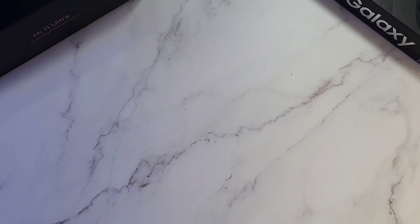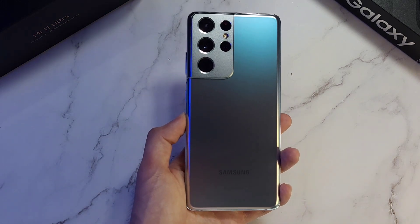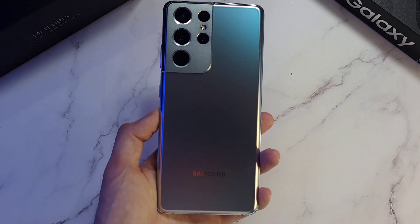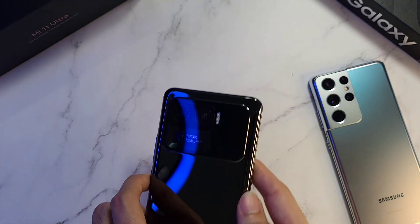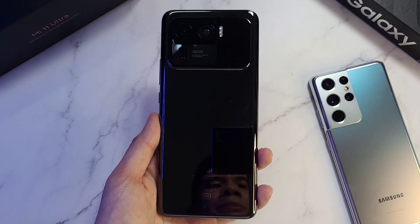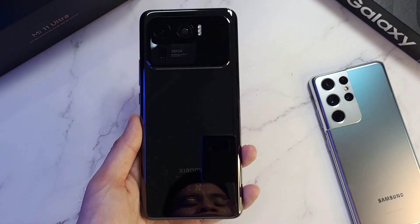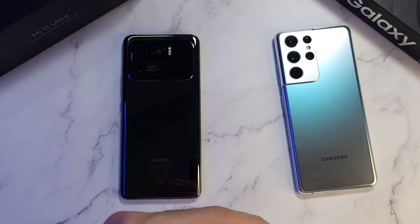Welcome back to the channel, this is Dr. HammersTech. Today we're doing a speed, RAM, temperature, and Geekbench test between two ultra phones in 2021. In the first corner we have the Galaxy S21 Ultra with the Exynos 2100, 12 gigs of RAM and 256 gigs of storage. In the other corner we have the Xiaomi Mi 11 Ultra with the Snapdragon 888, also 12 gigs of RAM and 256 gigs of storage.